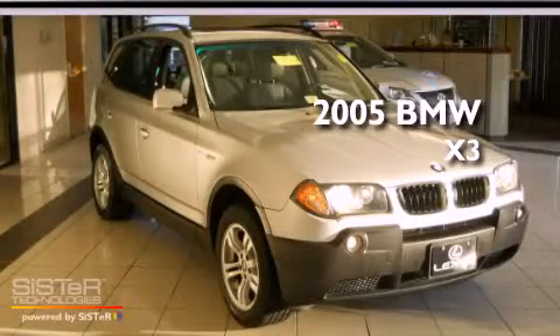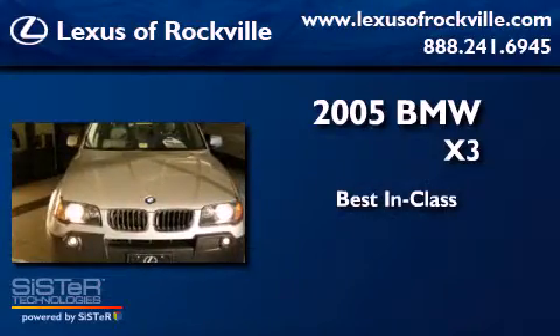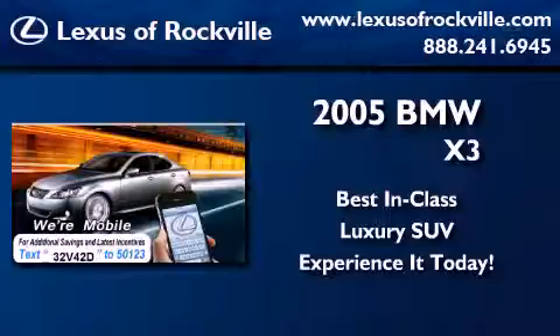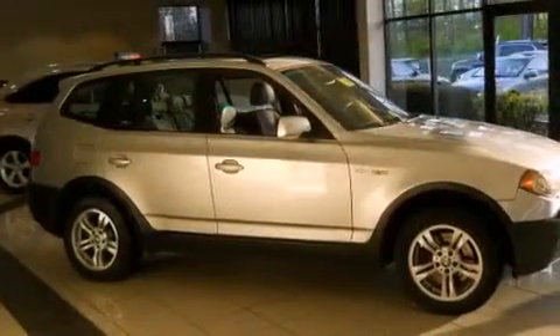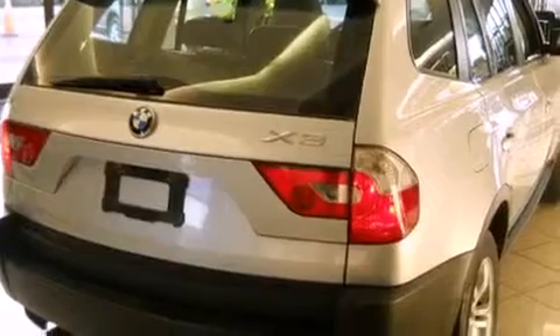This is a 2005 BMW X3. Features include alloy wheels, memory settings for the driver's seat positions so you can recall your favorite position with the push of one button, cruise control, and a CD player.